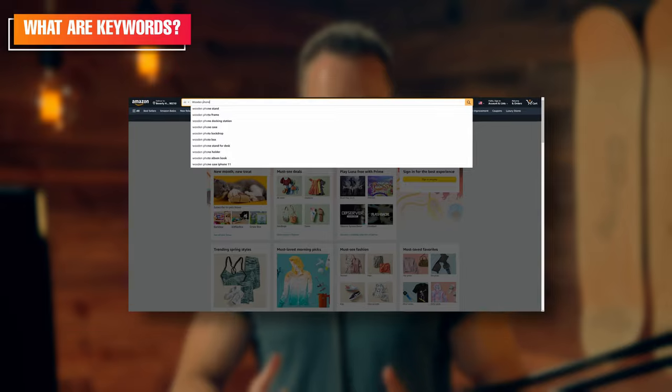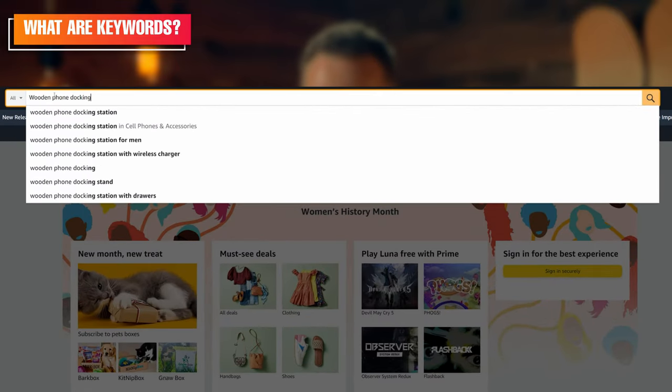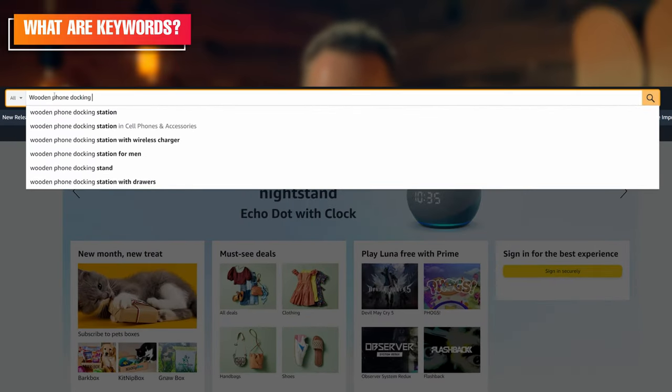What are keywords? Well, as a seller, keywords are your key words or your important words, but they're much more easily understood as customer search terms. Anytime a customer goes online, they use the search box to search a term — this is called a customer search term. For example, 'wooden phone docking station.' And if that customer search term is aimed at finding your product, then as a seller, that is one of your keywords.